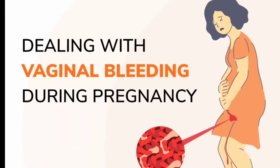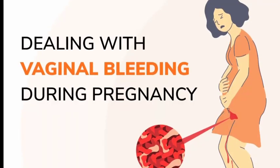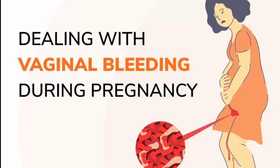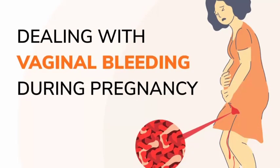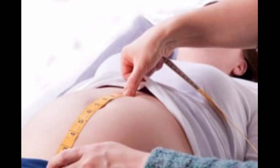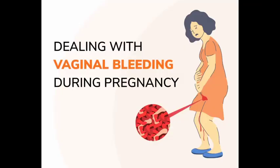If you have vaginal bleeding during your second or third trimester, call your health care provider right away. If the bleeding is severe, seek emergency medical care. Placenta previa is diagnosed through ultrasound, either during a routine prenatal appointment or after an episode of vaginal bleeding.